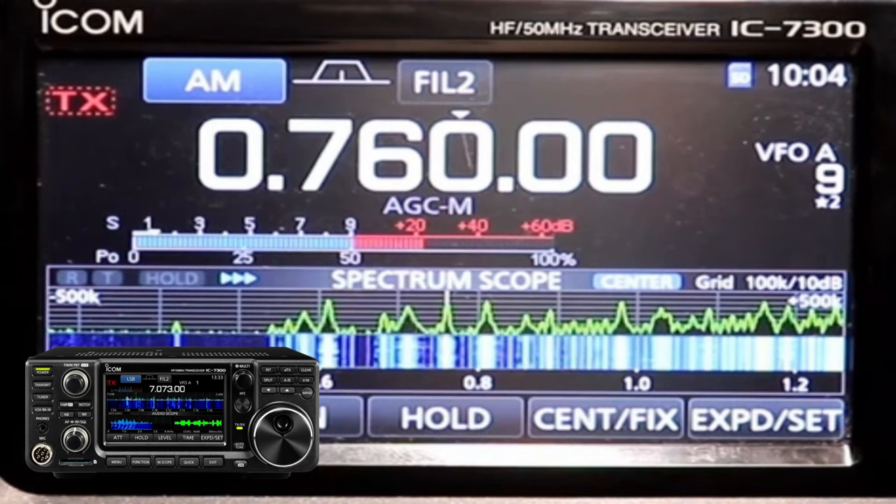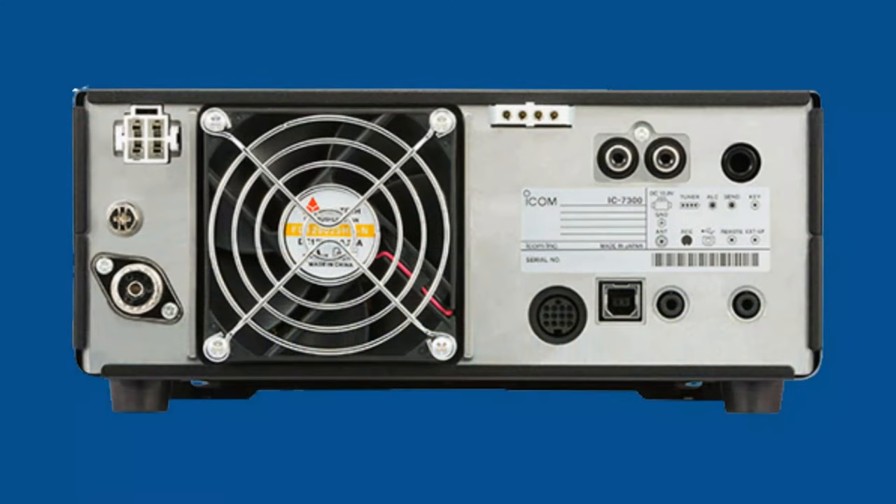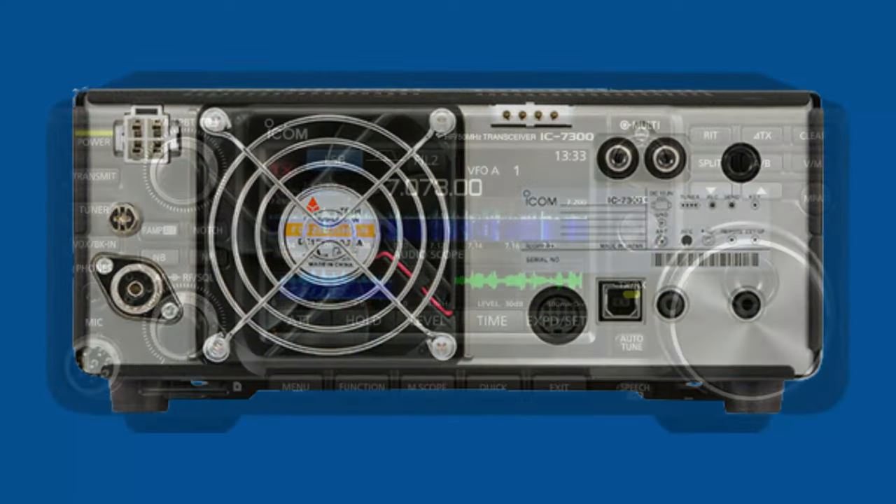Overall, the Icom 7300 is a great choice for amateur radio operators who are looking for a high-performance HF transceiver. It is well built, reliable, and offers a wide range of features. If you like this radio, the link will be in the description.